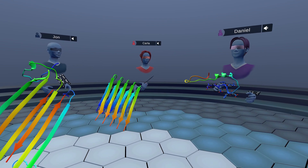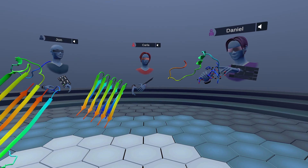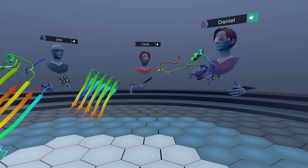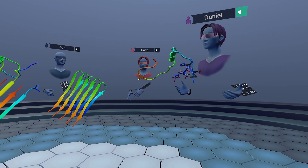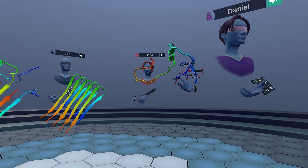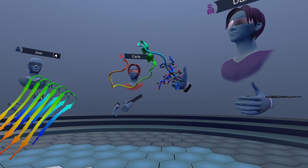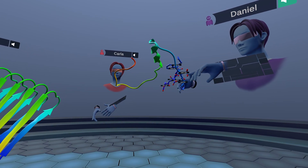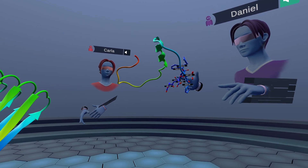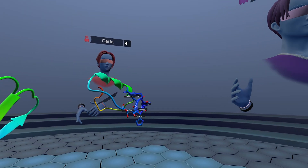Aducanumab targets a sticky compound in the brain known as beta-amyloid, which scientists expect plays a role in this devastating and cruel disease. The structural analysis shows how it binds a linear epitope between residues three and six, and we are going to be discussing that structure soon.